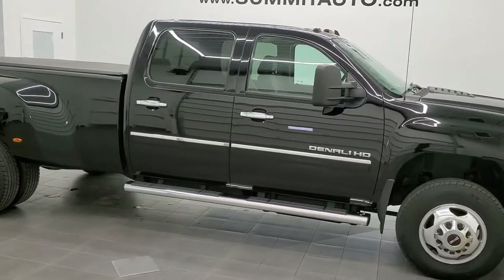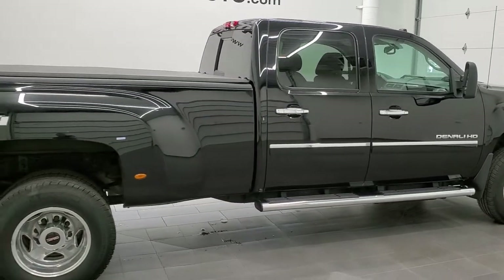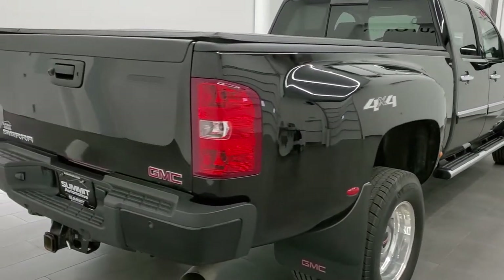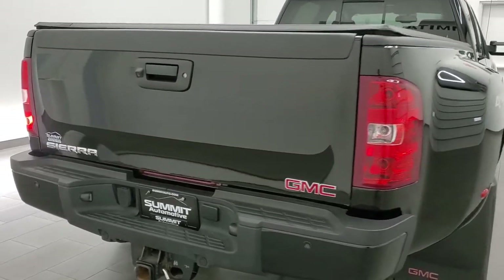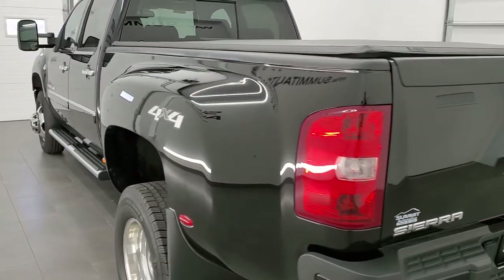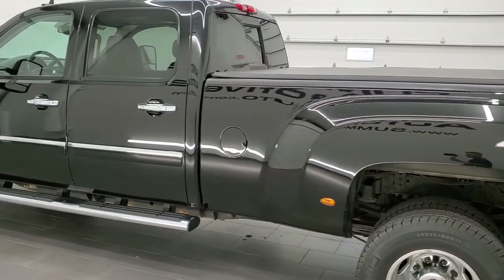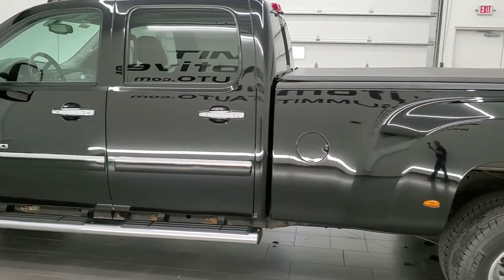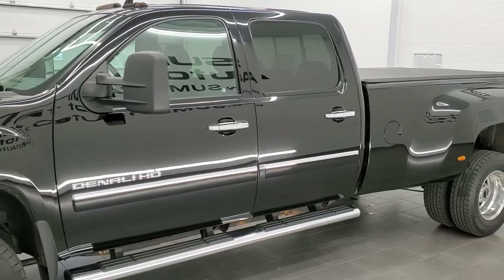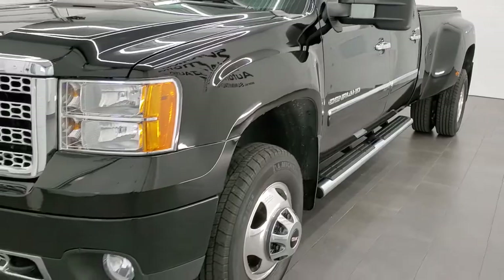This 2013 GMC Sierra 3500 Crew Cab Long Box Dually is stock number 11975Z. We are here at Summit Automotive in Fond du Lac, Wisconsin — near new and used heavy duty truck headquarters. This 2013 GMC Sierra 3500 has the 6.6 liter Duramax diesel with the LML motor, which pumps out 397 horsepower. This truck has been fully safetied and inspected by our service shop, has a fresh oil and filter change, all the fluids have been checked and topped off, and this truck is 100% ready to go.